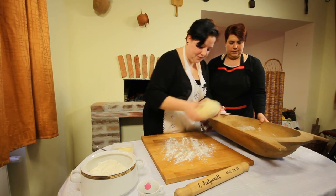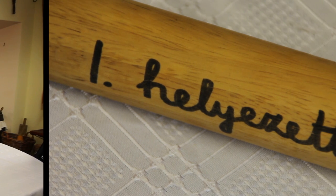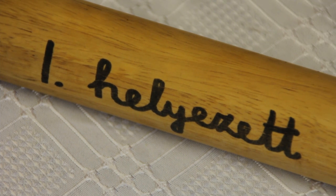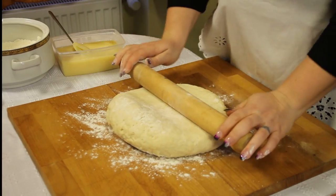Ide át teszem. René a Hajdu Bagosi Dénye Fesztiválon a nyújtófa hajítóversenyen első helyezést ért el. Így bátran állíthatjuk, hogy jól áll kezében a nyújtófa.